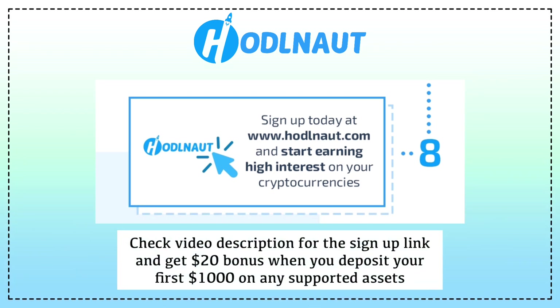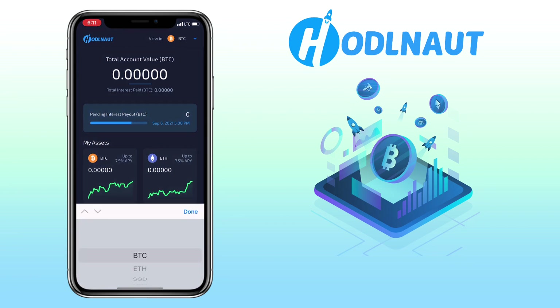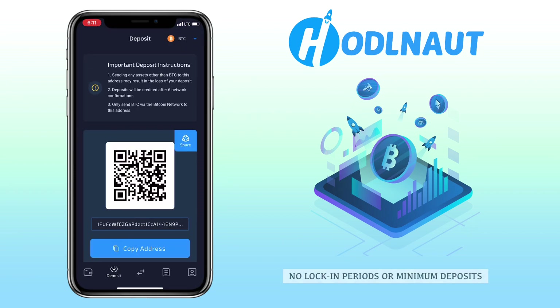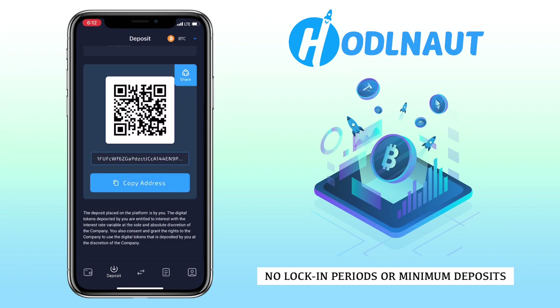Sign up today on HODLENOT and start earning high interest on your cryptocurrencies — check the video description for the sign-up link to register. Now let's get familiarized with the mobile app. Right now I can view my value in BTC; to change it, just click here and you can change the view value to ETH, SGD, USD, EUR, or GBP. To deposit, click this icon. Here, you can scan the QR code, copy the address, or share it with your contacts.